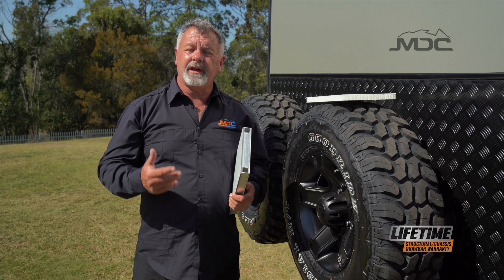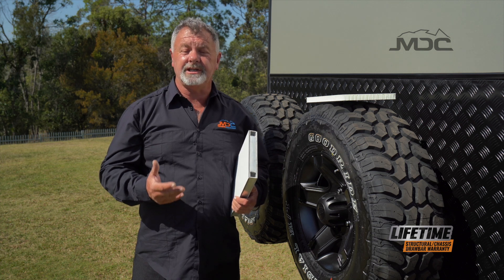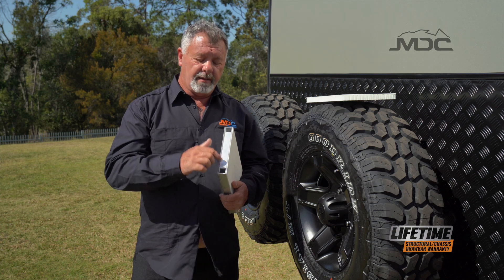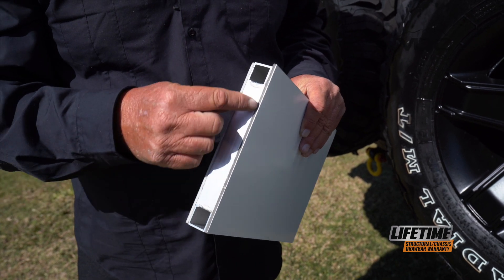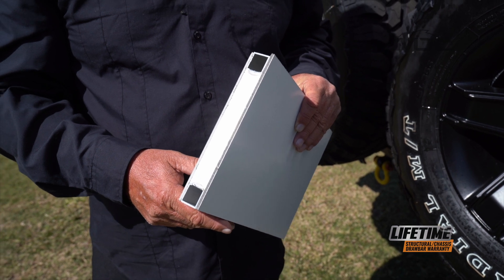For strength and durability, MDC caravans are built with some of the most modern technologies available. One is a welded aluminium frame made out of square tube section. It's fully welded and then the inner and outer skins of the walls are bonded onto the aluminium frame using high-tech polyurethane.